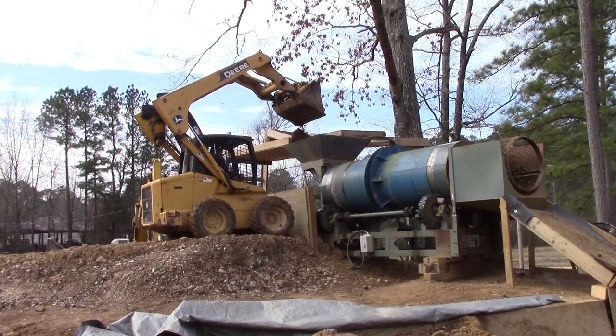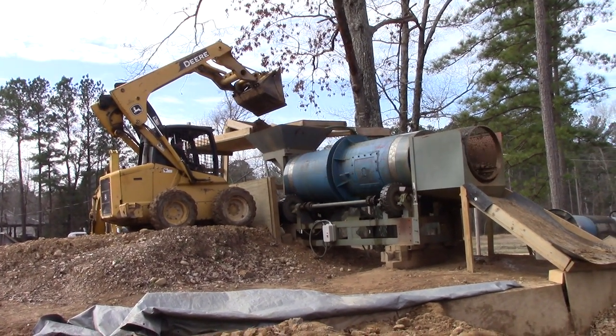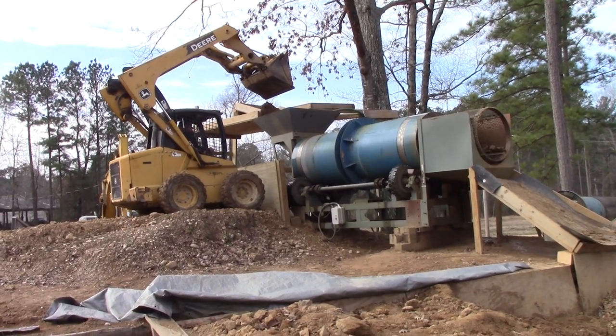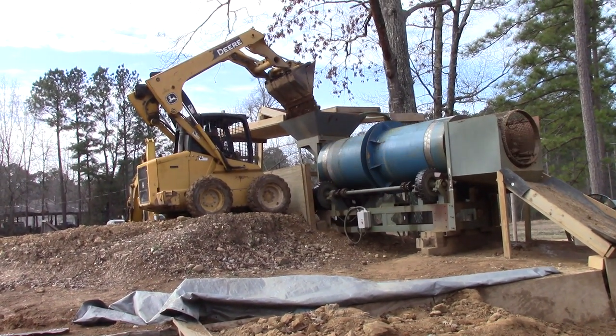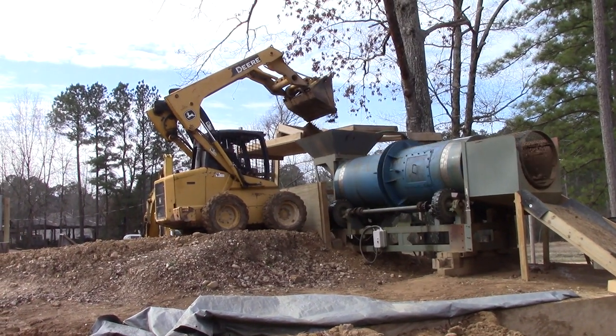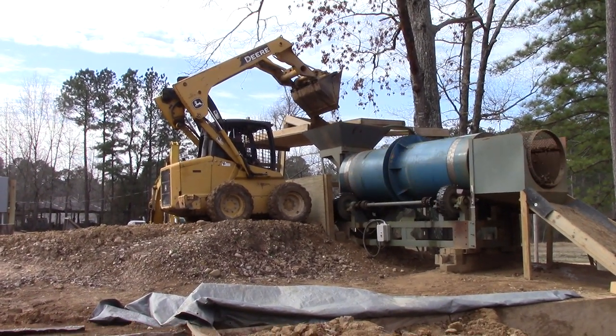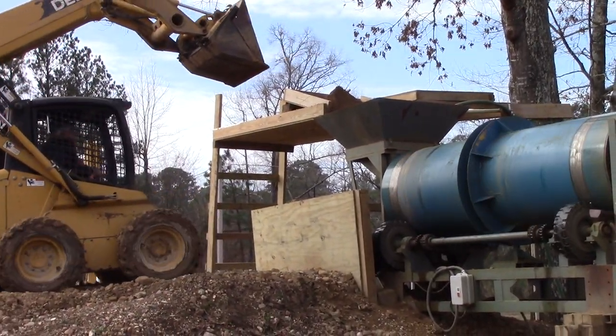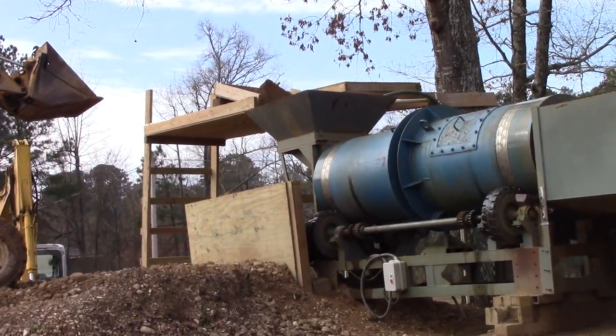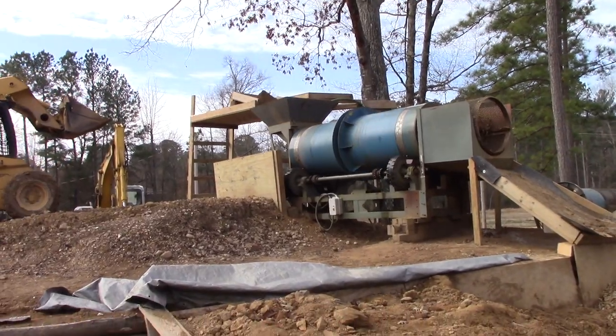This is Tuesday, February 2nd, 2021. Thank you for joining me for this edition of Genuine Diamonds in Arkansas. We're feeding the plant — my neighbor Mac brought his skid steer and he is feeding ore into the diamond recovery plant. I'll show you where he scoops it up, where we've got it stockpiled.